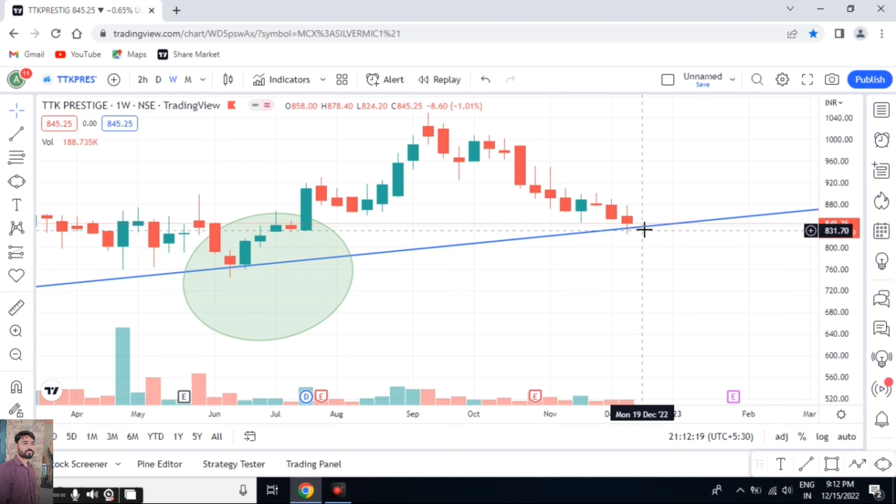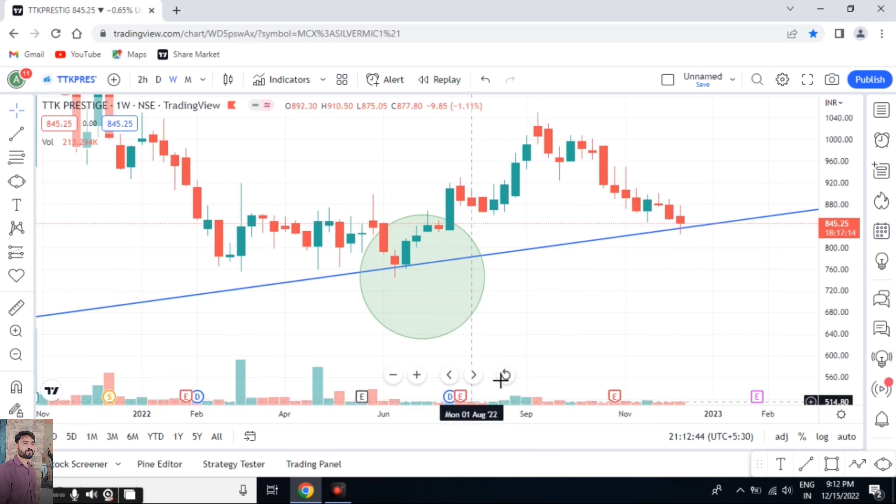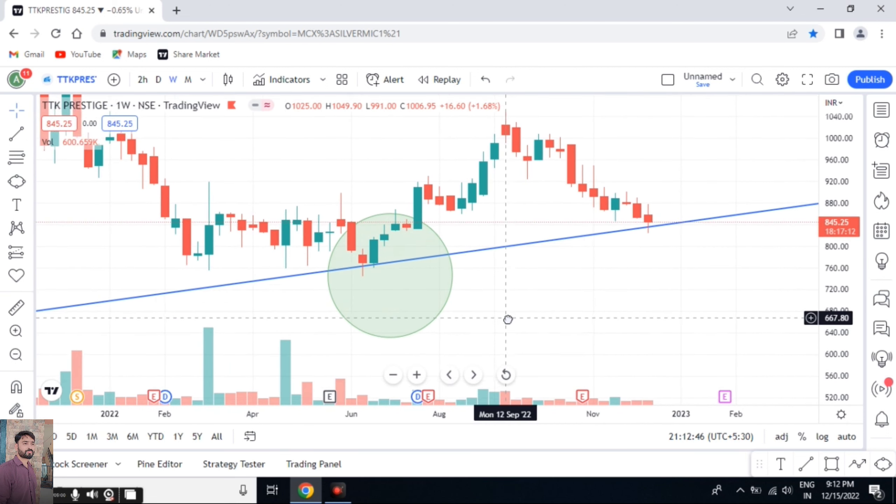More than that, whenever we get a hammer, that will tell us it is the perfect sign of reversal of a stock from downtrend to uptrend. When we get an inverted hammer, we get confirmation that the stock is reversing from uptrend to downtrend. If possible, I will make a video on types of candles and how the candlestick pattern works exactly.